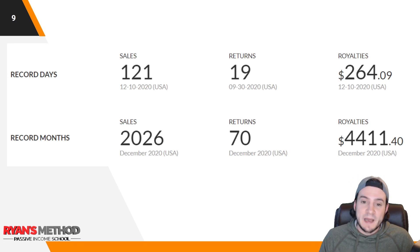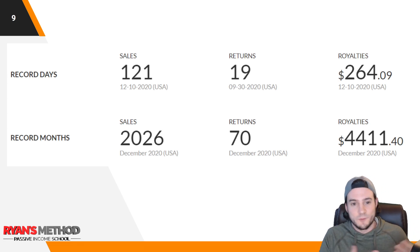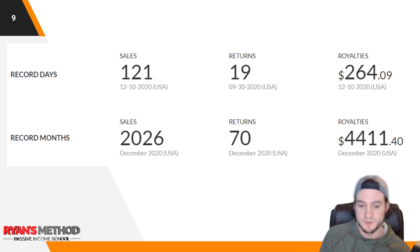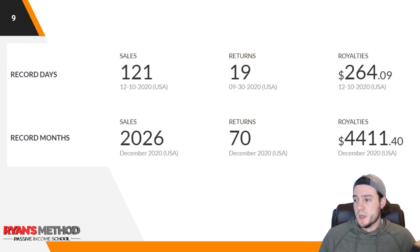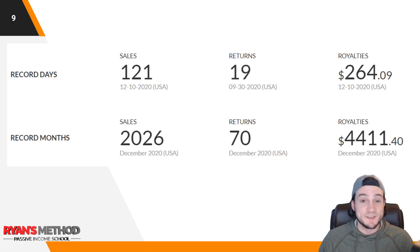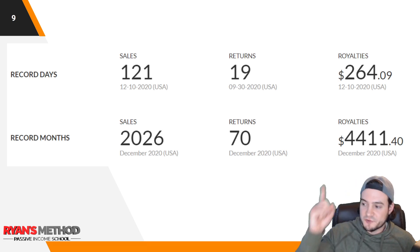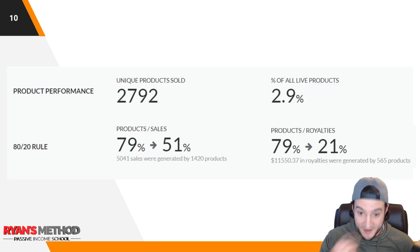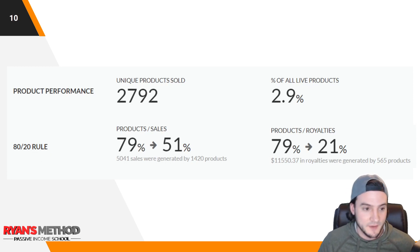Record month: 2,026 sales in December. A lot of people I talked to had a better November than December, but I had a better December. For returns, I normally expect January to be the worst return month because people return Christmas gifts then, but December was actually my worst return month this year. My best month by royalties was $4,411.40 generated in December 2020 — more of a bonus than I'd usually get at my old job, so I'll take that all day.